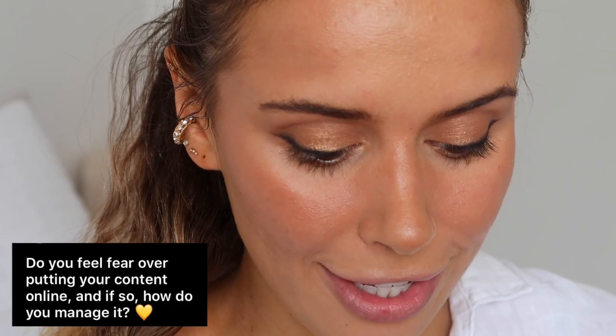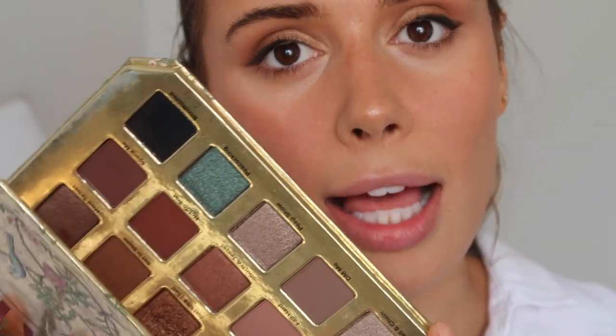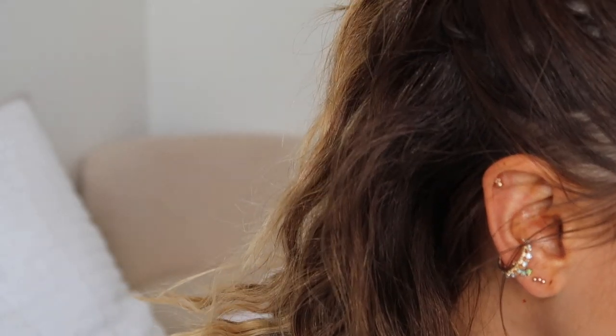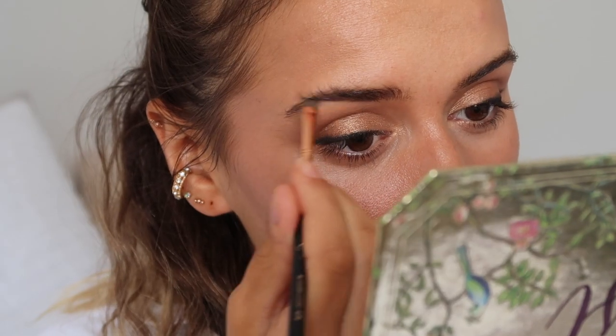Do you feel fear over putting out your content online, and if so how do you manage it? I have a hernia when certain videos go live — like Monday's video talking about my weight loss, as soon as it was going live I was absolutely anxious. I also just did a little bit of liner using the black from the Natural Lust palette. I'm moving on to my brows now — I'm using the Anastasia Beverly Hills dip brow pomade.